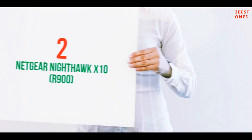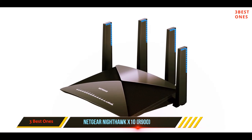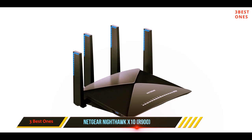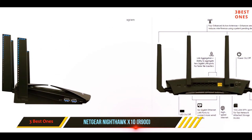Coming in at number two: the Netgear Nighthawk X10 R900. The Netgear Nighthawk X10 offers the 802.11ad standard, which yields a maximum throughput of 7.2 Gbps — enough bandwidth for the most demanding of tasks. The 1.7 GHz quad-core CPU ensures zero bottlenecks while working with simultaneous 4K streaming and multiplayer gaming.